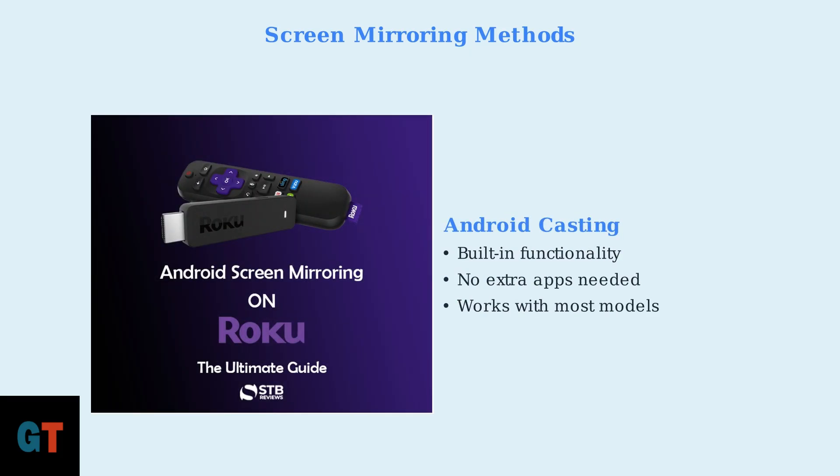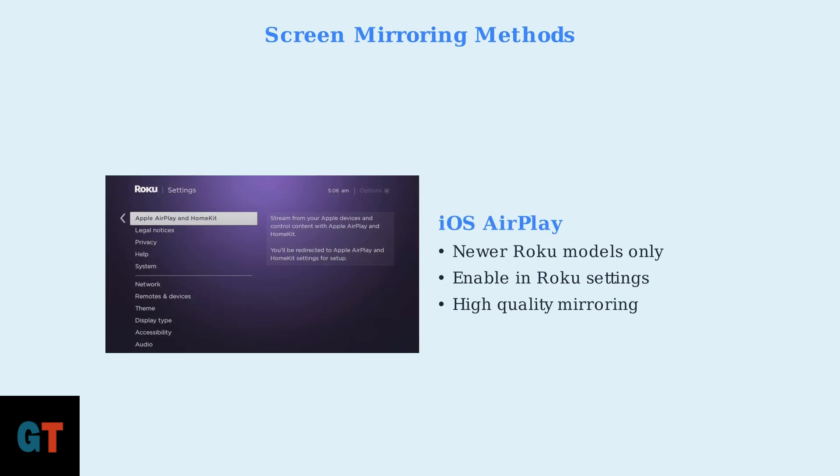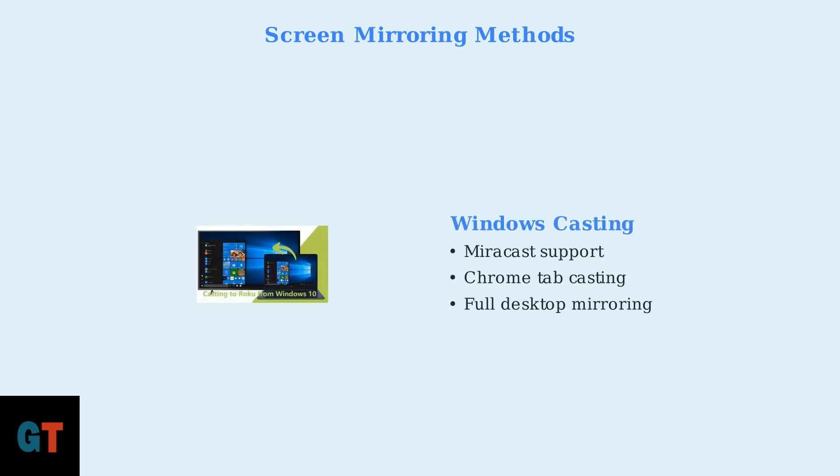The most reliable method is screen mirroring, which lets you project your device's screen onto your TV through Roku. Screen mirroring works by sending your device's display wirelessly to your Roku, giving you full web browsing capability since you're actually using your phone, tablet, or computer's browser. For Android devices, casting is built right into the system — most Android phones and tablets can cast directly to Roku without installing additional apps. iPhone and iPad users can use Apple AirPlay on newer Roku models; you'll need to enable AirPlay in your Roku settings first, then mirror your iOS device's screen. Windows 10 and 11 computers support Miracast for wireless display, and you can also cast specific browser tabs using Google Chrome's built-in casting feature.